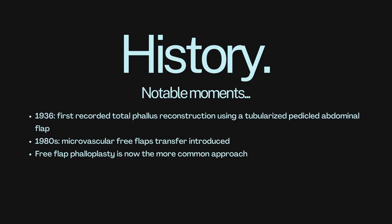What is the history of phalloplasty? In 1936, we have the first recorded total phallus reconstruction using what's called a tubularized pedicled abdominal flap surgical procedure. And in the 1980s, microvascular free flap transfer was introduced, which means microsurgery began to be used to aid in the healing blood supply and sensation of that area. Free flap phalloplasty is now the more common approach.